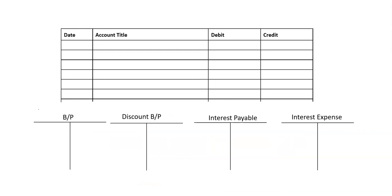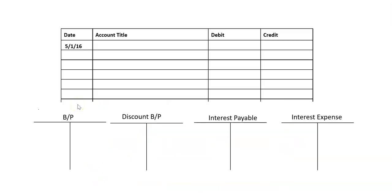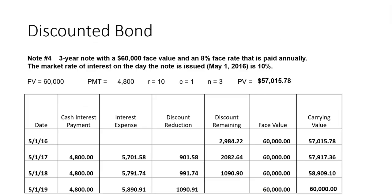Now we need to journalize. For issuance, when we issue the note, we always record the cash we're receiving. Then we have the discount — remember, it's a contra liability and carries a debit balance. And then we have the $60,000 face value credit. Our next entry is not going to be the payment — it's going to be the adjusting entry, so we do our interest timeline using the roadmap.